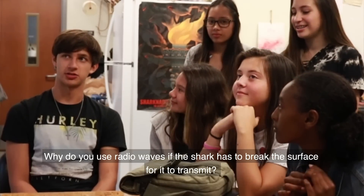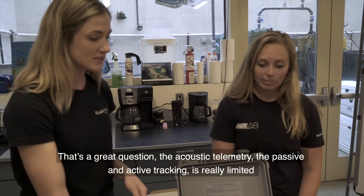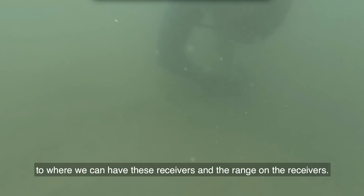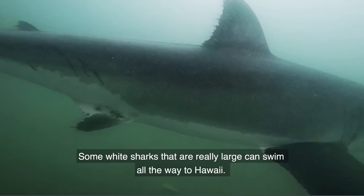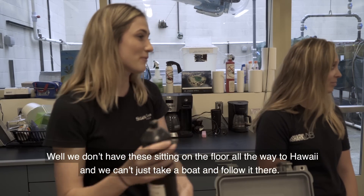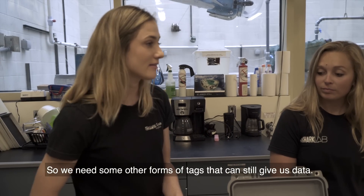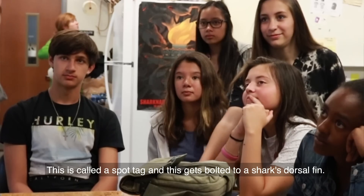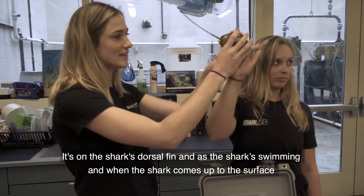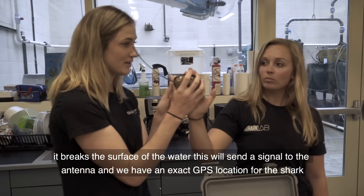Why do you still use radio waves if the shark has to break the surface for it to transmit? That's a great question. The acoustic and telemetry — the passive and active tracking — is really limited to where we can have these receivers and their range. Some white sharks that are really large can swim all the way to Hawaii. We don't have receivers sitting on the floor all the way to Hawaii and we can't just take a boat and follow it there. So we need other forms of tags that can still give us data. This is called a SPOT tag. It gets bolted to the shark's dorsal fin. When the shark comes up to the surface and breaks the water, this will send a signal to the antenna and we have an exact GPS location for the shark.